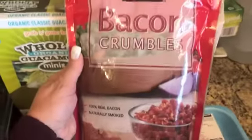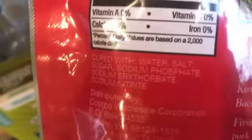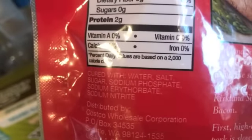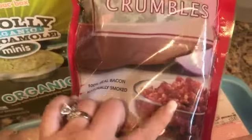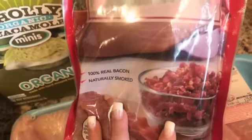This I never had before but I hear it's phenomenal — it's already cooked bacon bits and the ingredients are just like any other bacon. These are great on a salad. I've been eating a lot of blue cheese salads lately with some chicken on top.